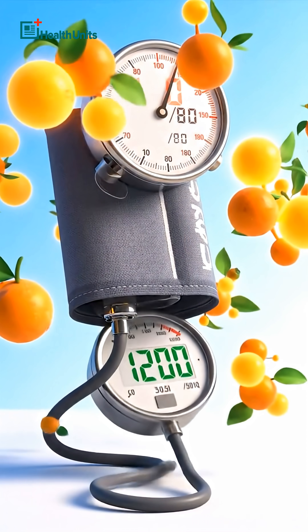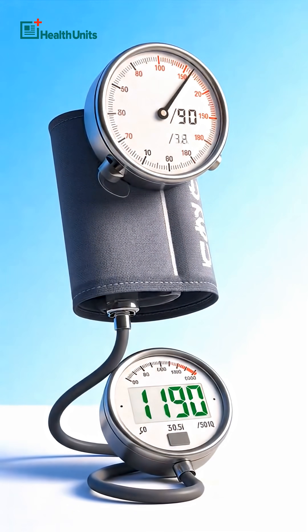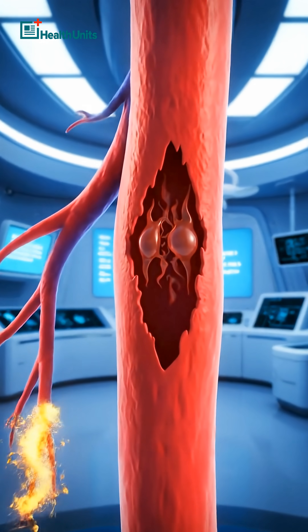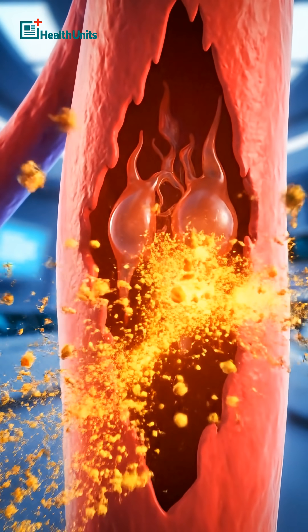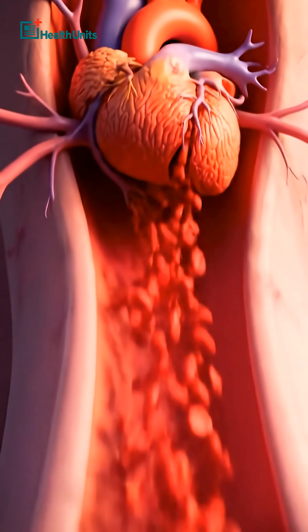Human studies have shown hesperidin-rich citrus extracts can lower blood pressure within weeks. Then there's diosmin, widely prescribed in Europe to strengthen weakened veins, reduce swelling, and improve blood return to the heart.